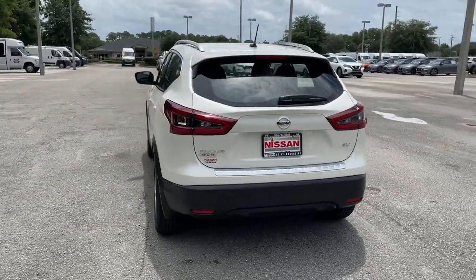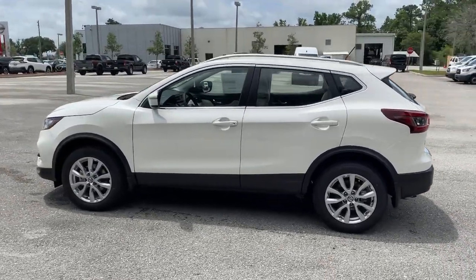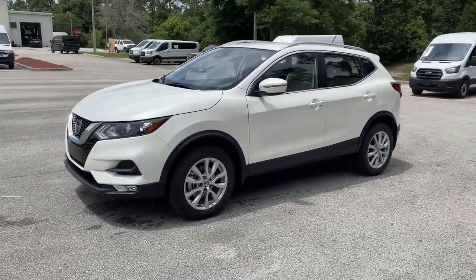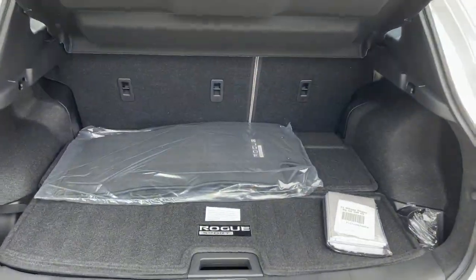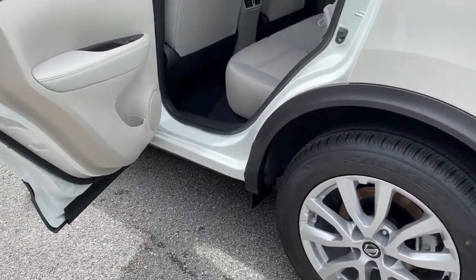These are just some of the great options this vehicle comes with: keyless entry, backup camera, fog lamps, lane-keeping assist, remote engine start, keyless start, heated mirrors, satellite radio, blind spot monitor, and multi-zone AC.